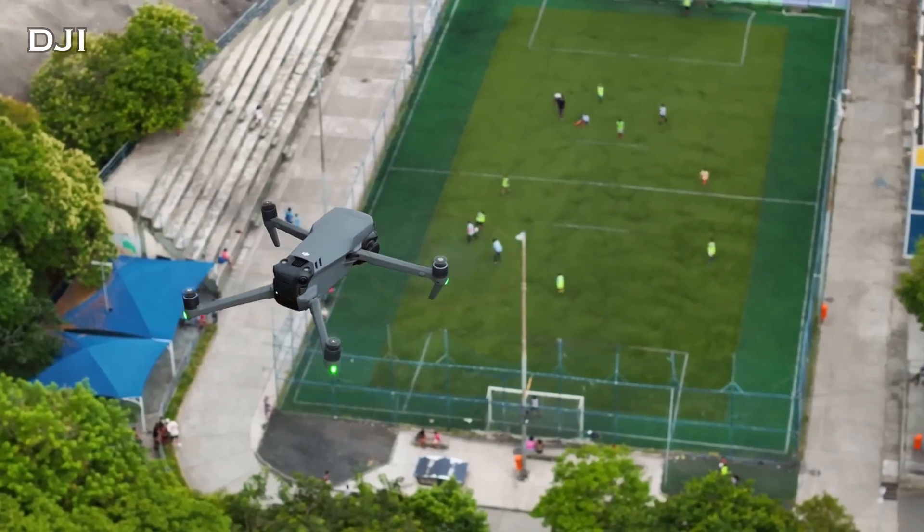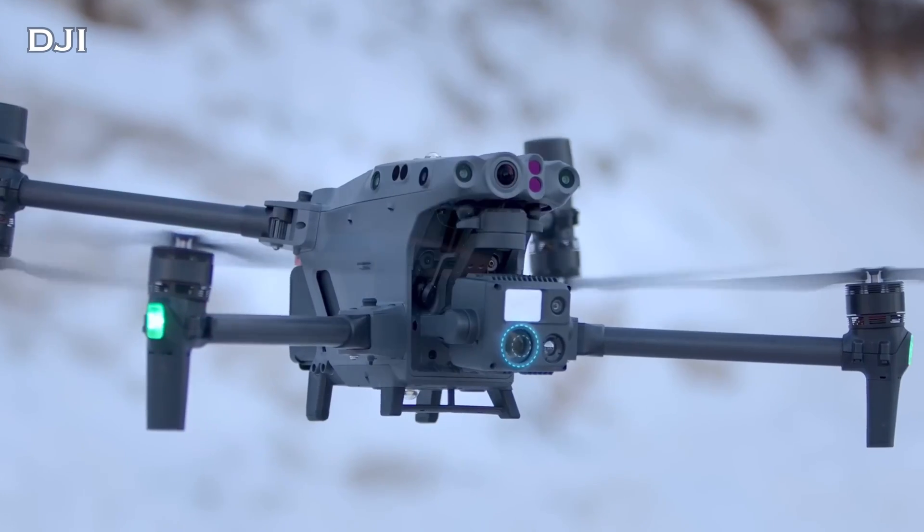What is the right DJI drone for you? There's a whole bunch of them. We're going to talk through them from the cheapest all the way up to the most expensive. Don't go anywhere.